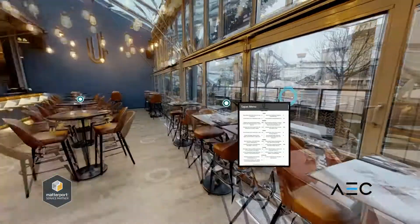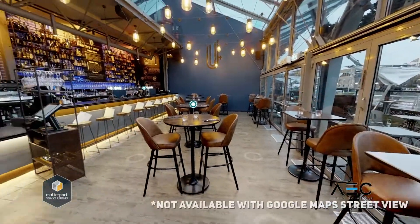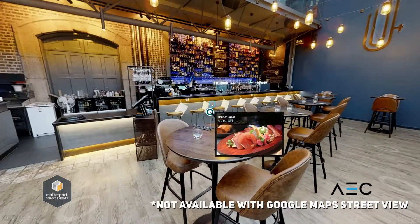You can also use multimedia MatterTags to highlight important features with text, images, and video.